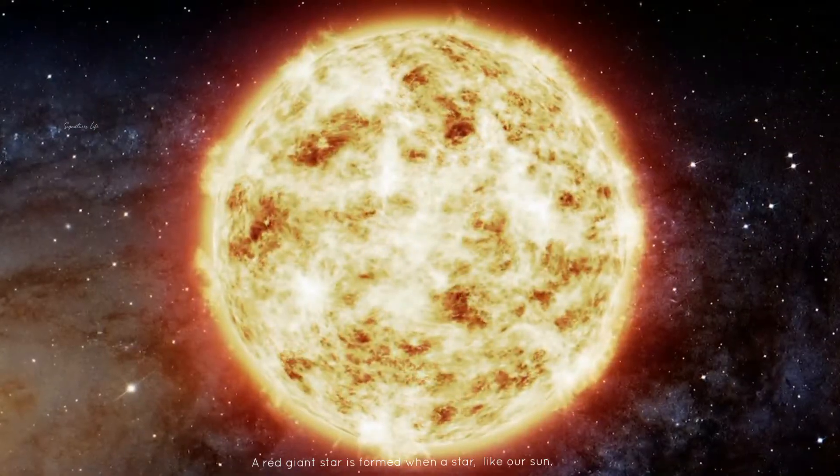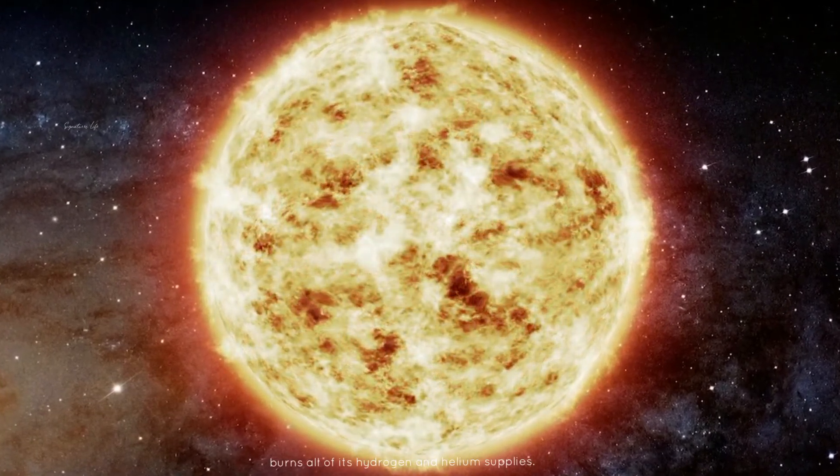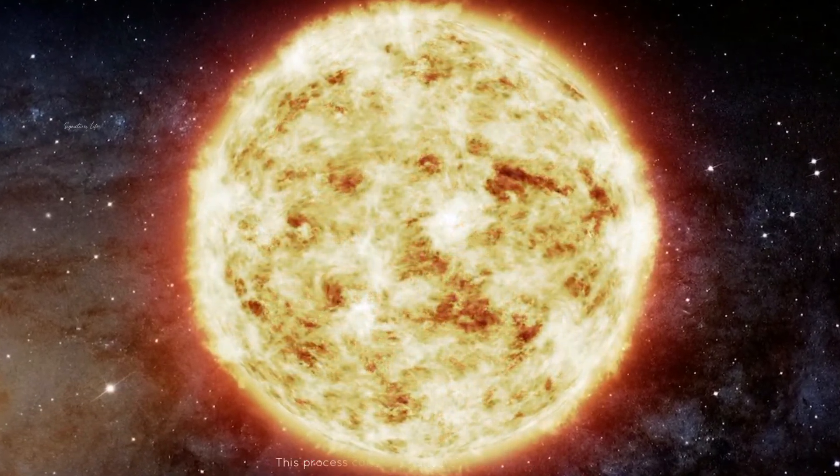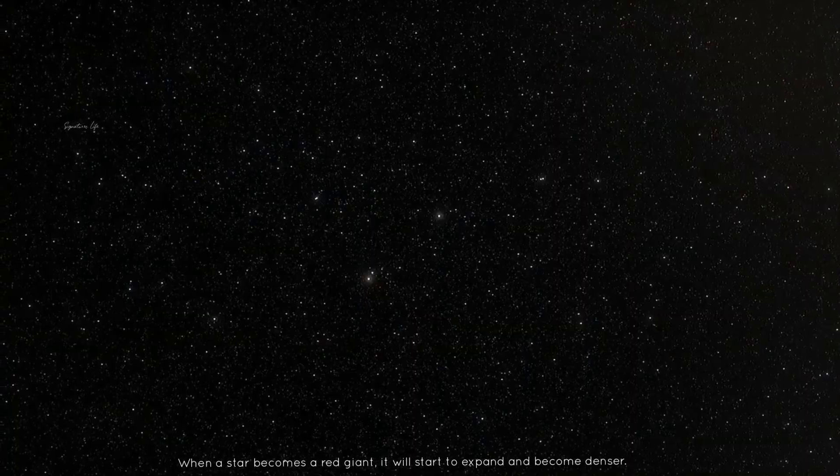A red giant star is formed when a star like our sun burns all of its hydrogen and helium supplies. This process can take up to 10 billion years. When a star becomes a red giant, it will start to expand and become denser.